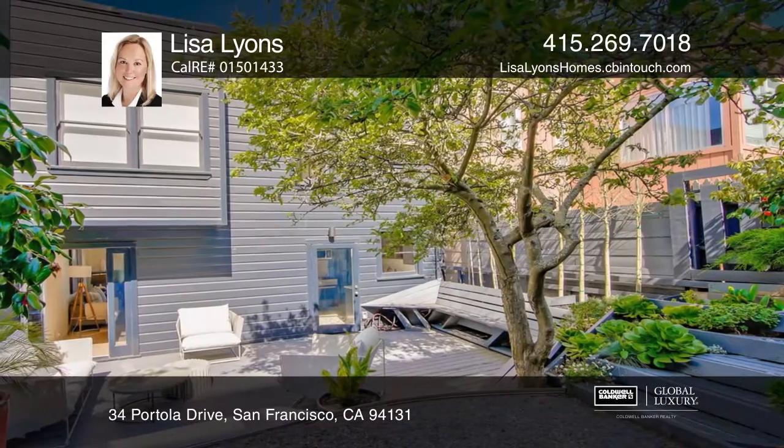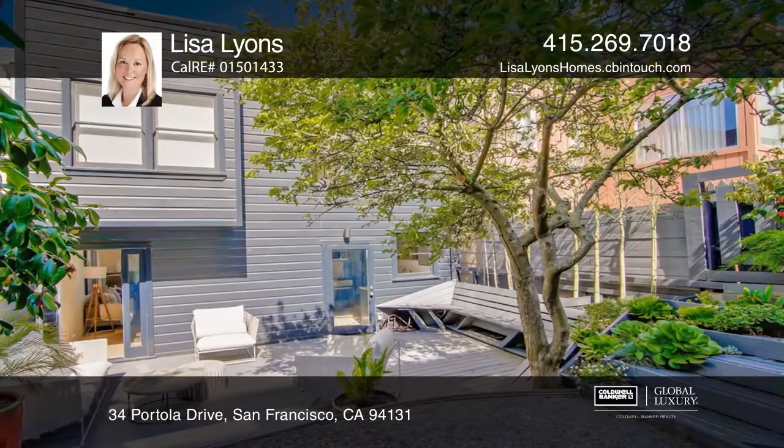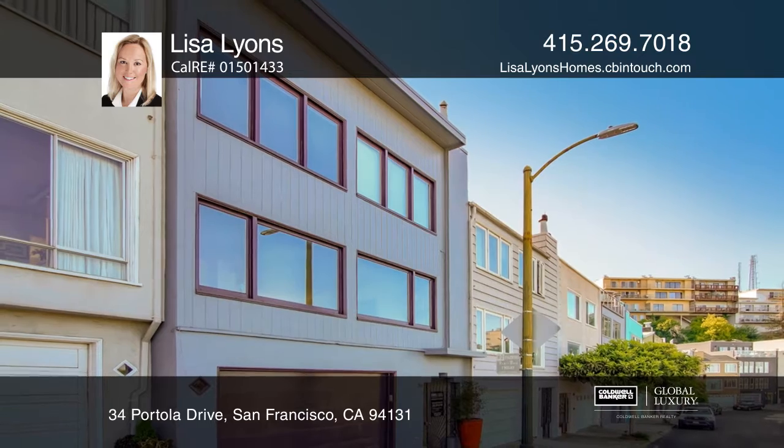To complete the home, there's an attached garage with laundry and ample storage. Contact Lisa Lyons today to learn more.